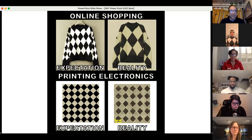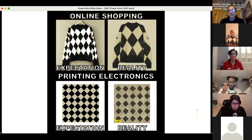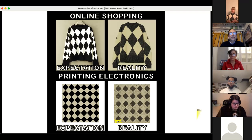When you think about printing, what do you picture? Paper, newspaper — very light, flexible, and cheap. When you think about electronics, what comes to your mind? Laptop, quite heavy, bulky, and expensive.